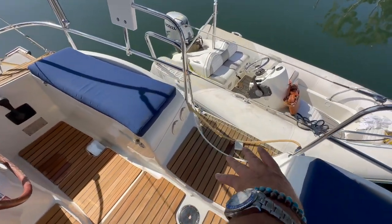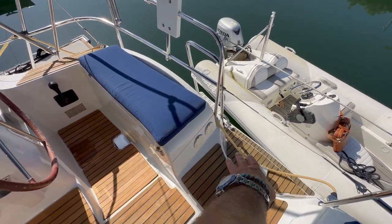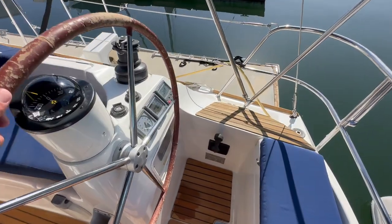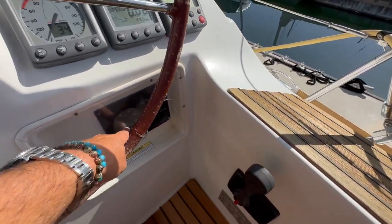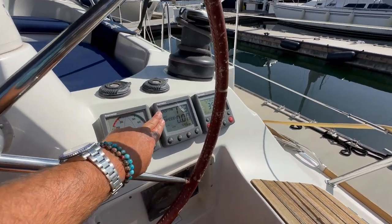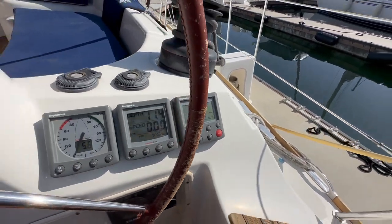Getting off the vessel is quite easy — there are three steps down, hot and cold swim step shower. We have propane lockers underneath this nav seat here. At the helm itself, we have our throttle controls, our engine instrumentation, and then we have our wind and multi-repeaters, which is depth and speed, and then our below-deck linear autopilot with built-in rudder reference.